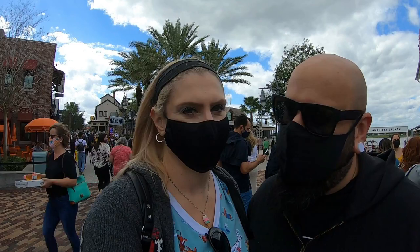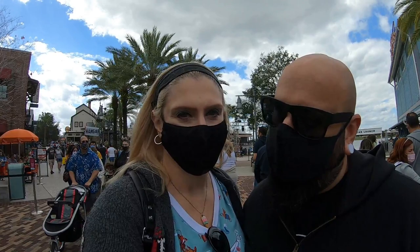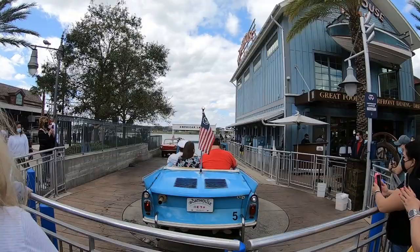The Amphicar didn't really take off the way they thought it would, but Disney decided to buy some and offer the service right here next to The Boathouse. It's $125 per car load, but if you eat at The Boathouse you get $25 off. I definitely want to do that sometime — it really looks like a lot of fun. I think we can actually catch someone about to take off, let's go check that out.